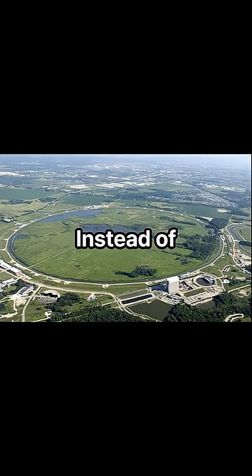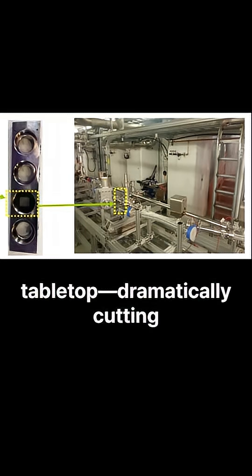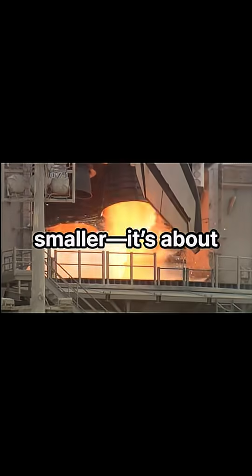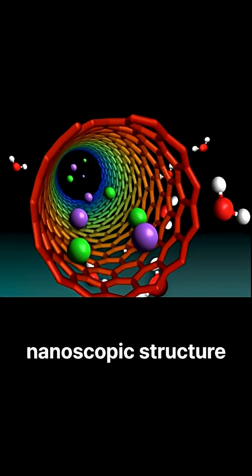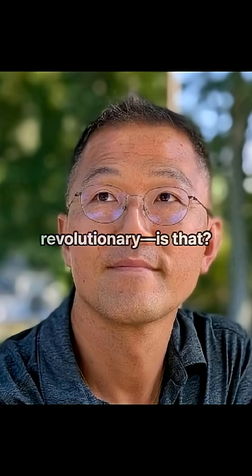So what's the big deal? Instead of building football field-sized machines, we could soon see accelerators that fit on a tabletop, dramatically cutting cost and space while unlocking new frontiers in fundamental science, medical technology, and beyond. This isn't just about making things smaller — it's about reimagining acceleration itself: to surf X-ray waves inside a nanoscopic structure that's as tough as it is tiny. How cool, and how utterly revolutionary, is that?